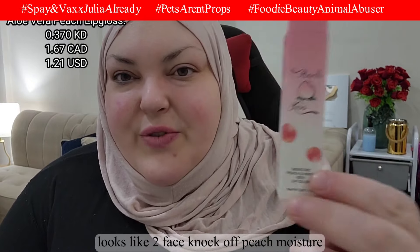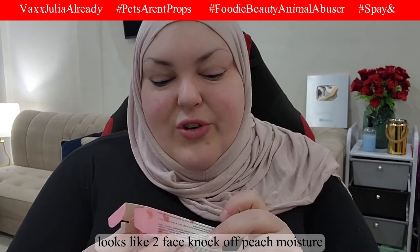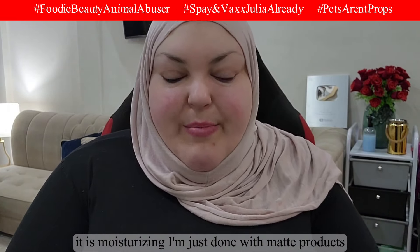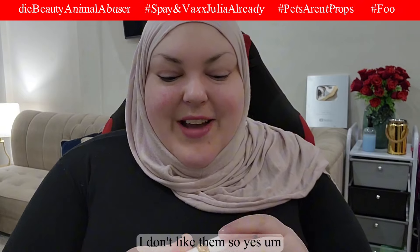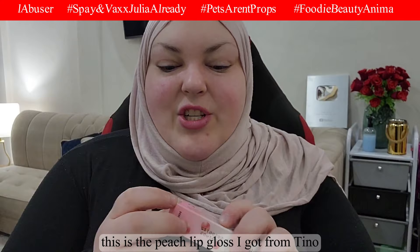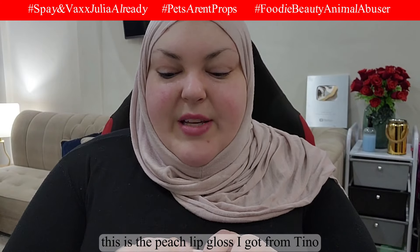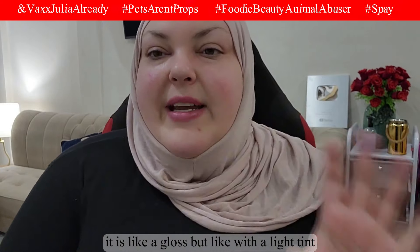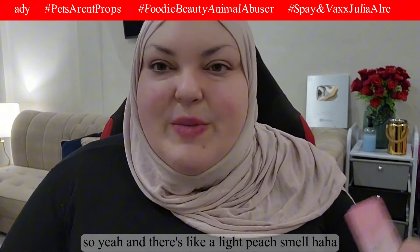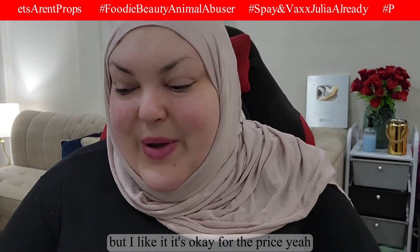I also got this peach lip color — it looks like a Two-Faced knockoff, like a peach moisture and sweet lip color. There's a slight peach scent and it is moisturizing. I'm done with matte products so I like this. It's like a gloss with a light tint but it does stain your lips pink. For the price, it's okay — I like it.